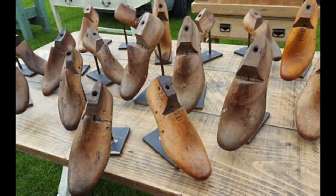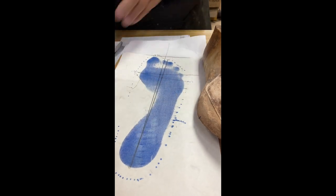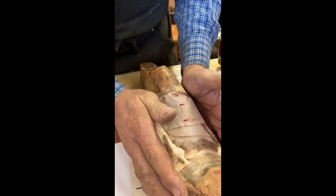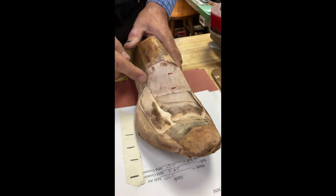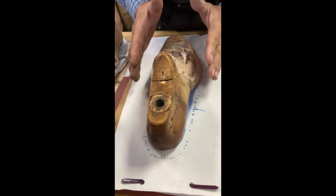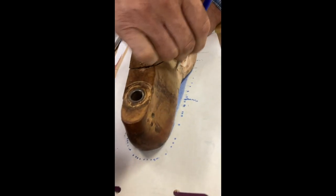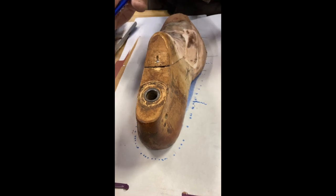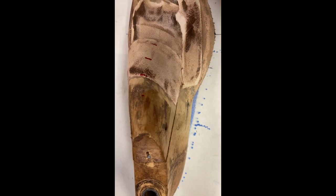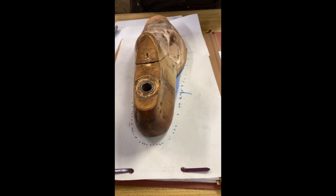Then we start building the last. We start with just a slick last — it doesn't have any buildups on it or anything. Then I go to these measurements and measure in different places, and this is where I start building up the last to fit the person's foot. Once you set it on this pedigraf, you can see whether you're covering up everything you need. I still need to do some work from here forward — you can see that blue still showing, and I've got to cover that blue up so you won't have a spot that's too tight biting you.